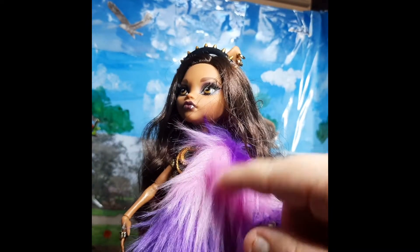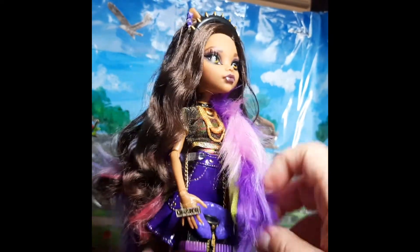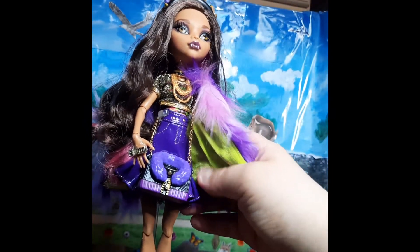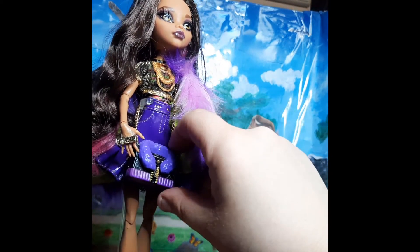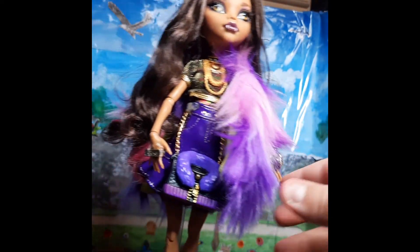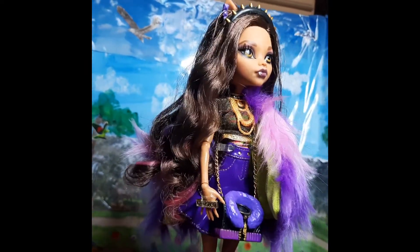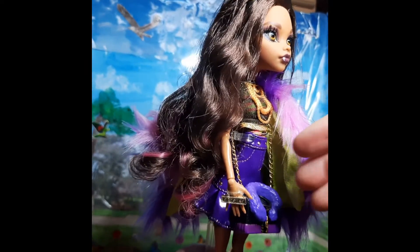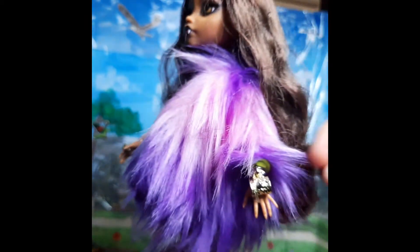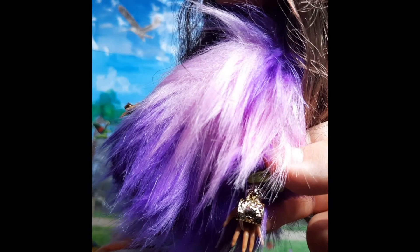Her faux fur coat is pink and purple. We'll see her deep purple pleather skirt — it's definitely a pleather skirt. I love that they upcycled her handbag. I do wish it was fabric, but again that's just a personal preference on my part. She's wearing these really big chunky rings — this one says 'monster' and the other one I think is a bracelet. Really cool.